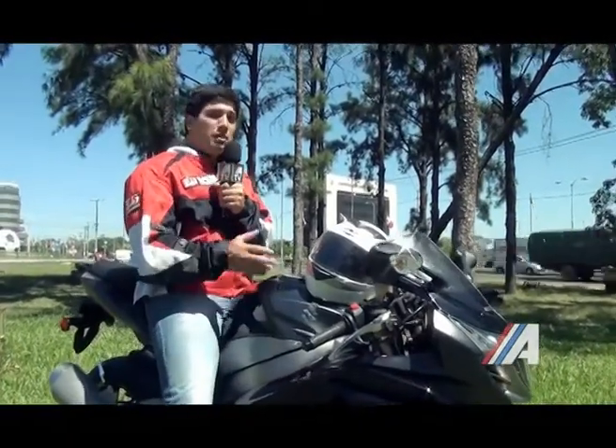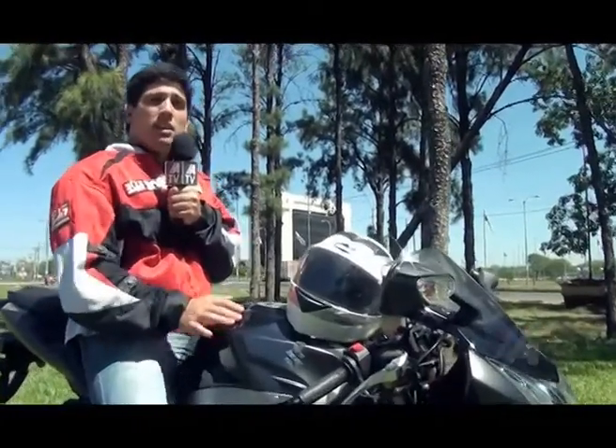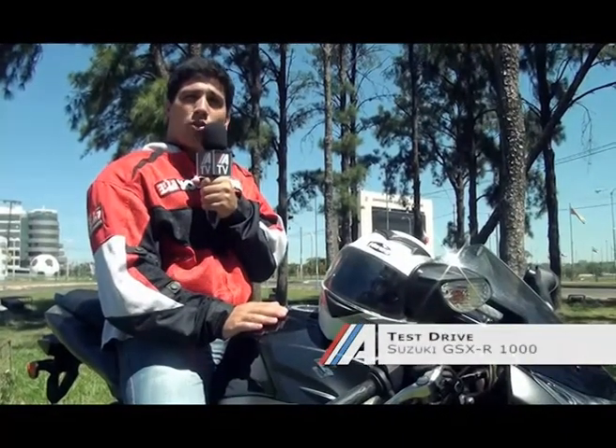Esperemos que les haya gustado las imágenes y el test drive. Les esperamos para la próxima semana con un nuevo test drive de motos.